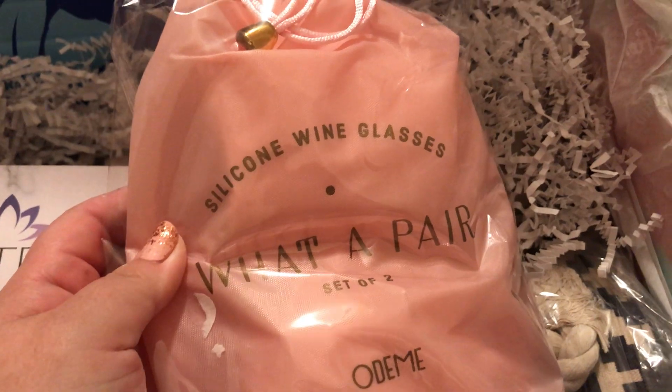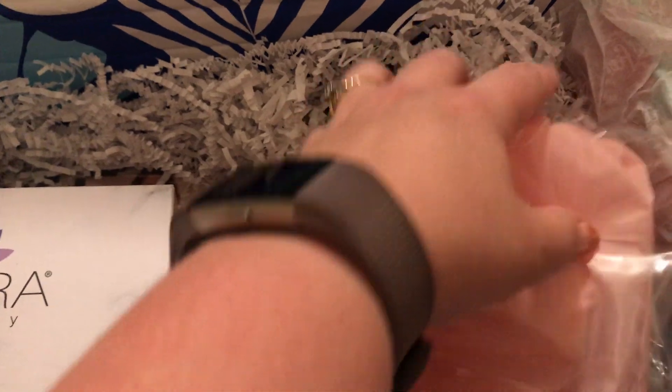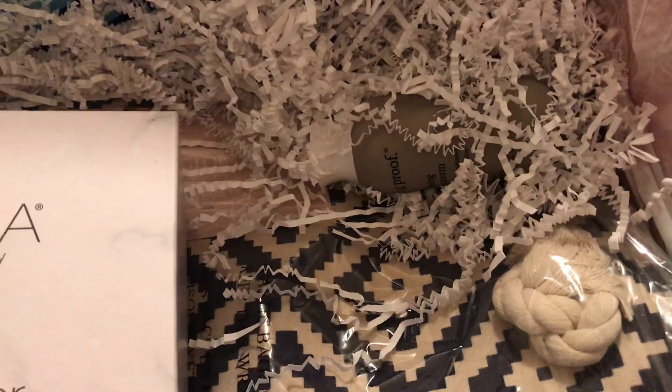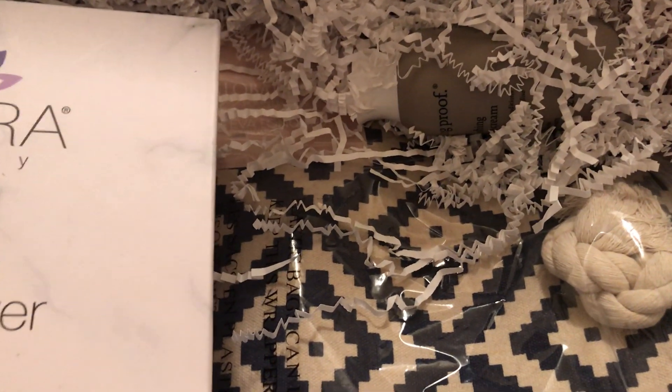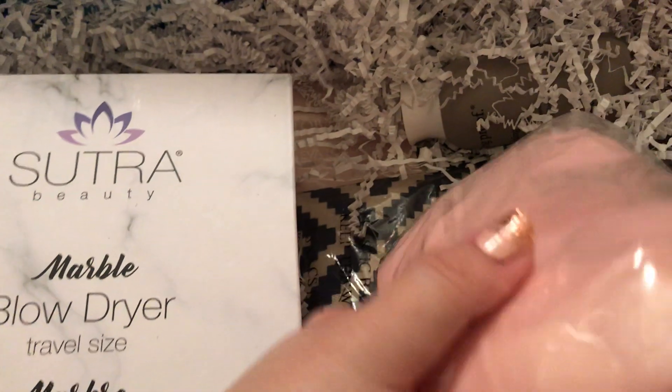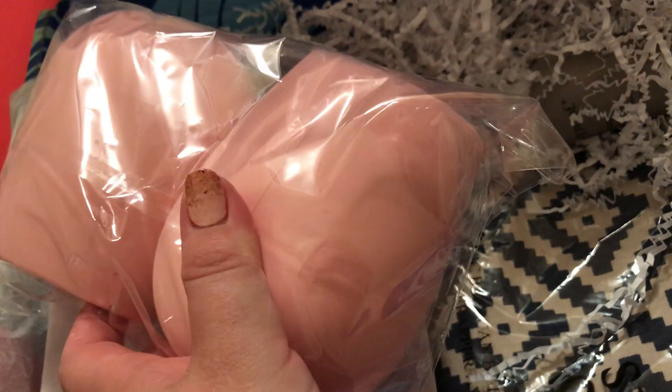What a pair of silicone wine glasses! It comes in a cute little bag so you could travel with them, or if you're the type of camper that drinks wine when you're camping, that'd be for you. So there they are — these cute blush-colored silicone wine glasses.